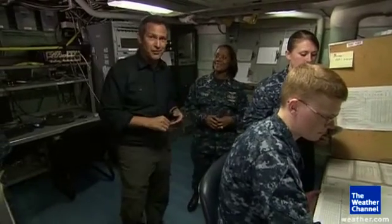Chief Sherita Jones, we certainly appreciate that. And that's the latest from the Bataan. Appreciate it. Back to you. Thank you.